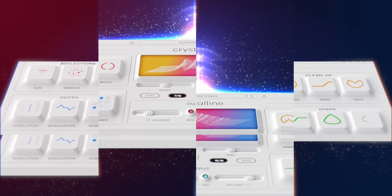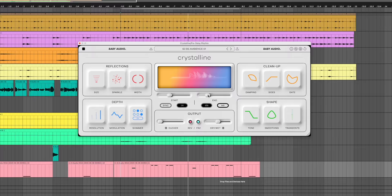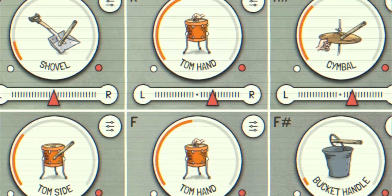I know I named my first must-have plugin of 2022 just a couple weeks ago, but now Baby Audio has released this. Crystalline is a new reverb plugin that solves so many reverb problems. I'm naming it a 2022 must-have plugin.